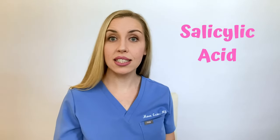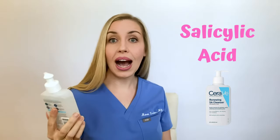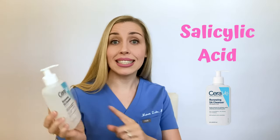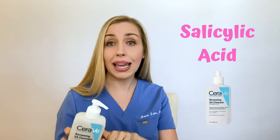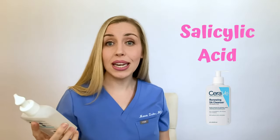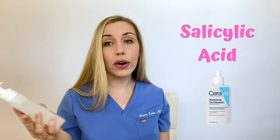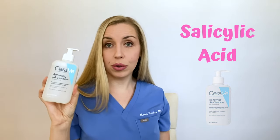Here's the first salicylic acid product I love to recommend — it's by CeraVe, a salicylic acid cleanser. I love this cleanser because it is gentle and well tolerated by a lot of different skin types. It has salicylic acid as a chemical exfoliant with no harsh mechanical exfoliants, making it a gentle product. It's non-comedogenic, so it's not going to form acne bumps. It's not drying or irritating. It has ceramides, which means it's moisturizing. It's fragrance-free — a really great one to have in your routine.